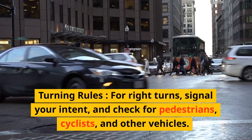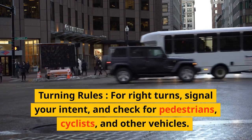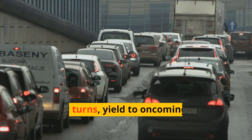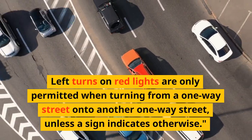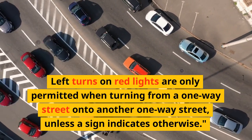Turning Rules. For right turns, signal your intent and check for pedestrians, cyclists, and other vehicles. Right turns on red lights are allowed unless a sign says otherwise. For left turns, yield to oncoming traffic and pedestrians before turning. Left turns on red lights are only permitted when turning from a one-way street onto another one-way street, unless a sign indicates otherwise.